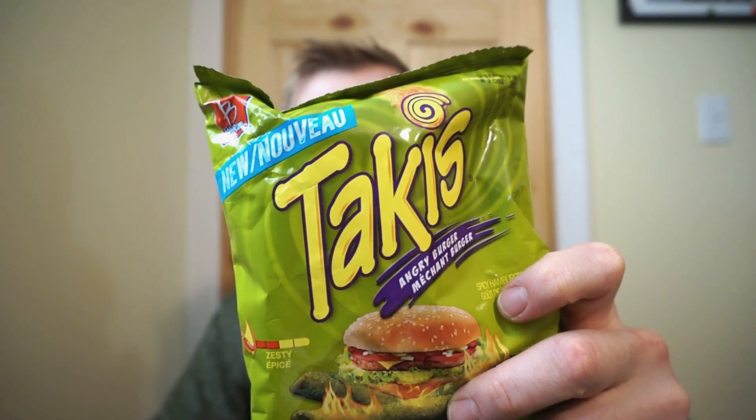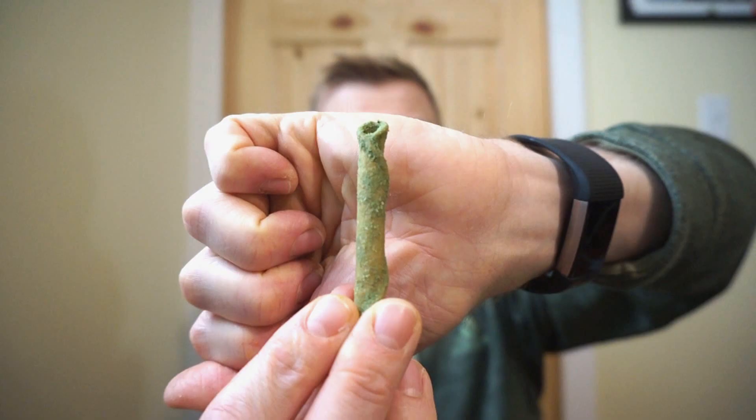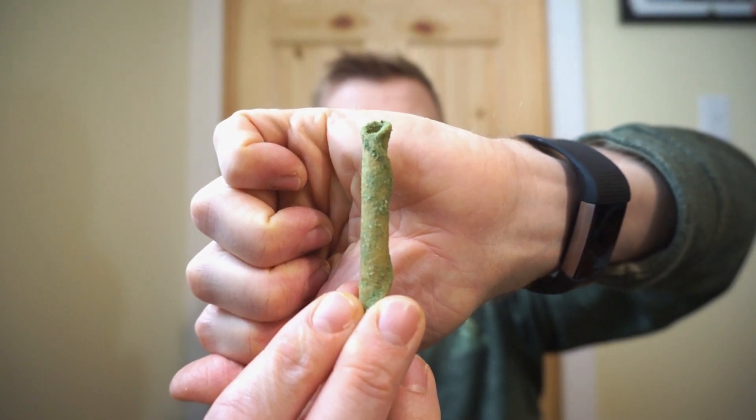Let's get a little mad and check out the Angry Burger. For a 90 gram bag, we're looking at 470 calories, 26 grams of fat, 55 grams of carbs, 4 fiber, 3 sugar, and 5 grams of protein. The color is a little scary on this one — not 100% sure what to expect. Something tells me dill pickle. I'm expecting steak seasoning with dill pickle and maybe a bit of heat.